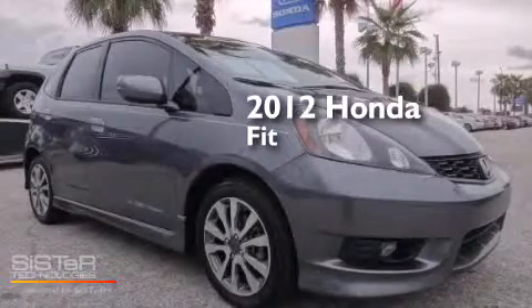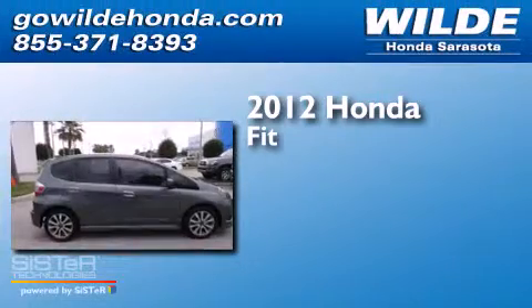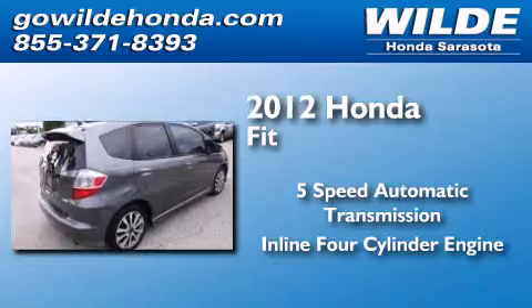This is a certified pre-owned 2012 Honda Fit. This compact has a 5-speed automatic transmission and an inline 4-cylinder engine.